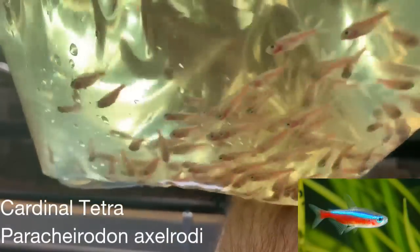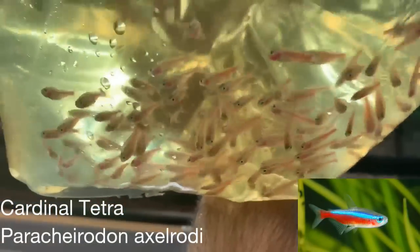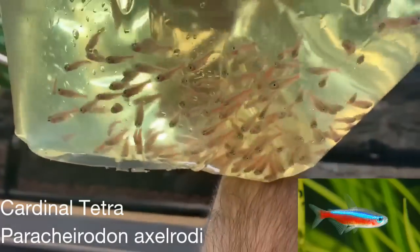These are just more cardinal tetras — pretty small ones, but we sell out of these super fast. We usually can't keep up with the demand, so it's good to get some more. Another couple hundred in here.